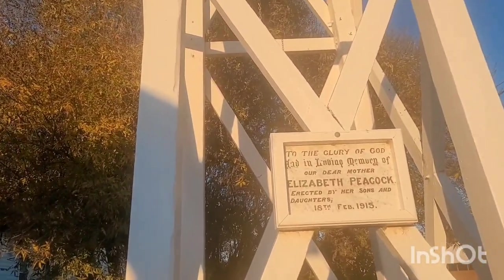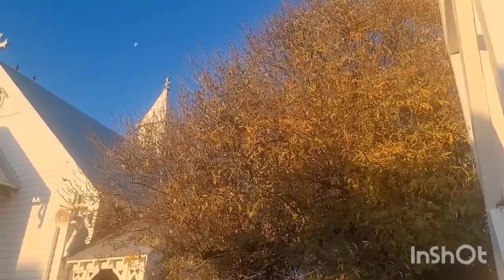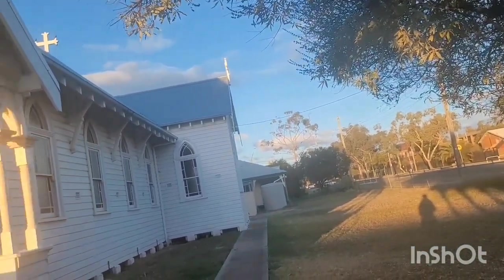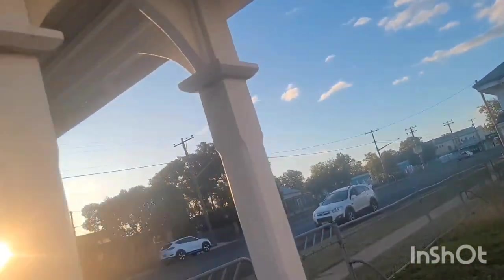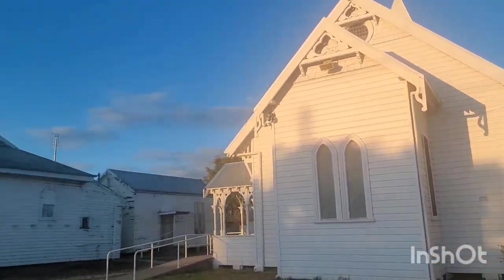So this is a memorial of someone, done by the person's children in 1915 — Elizabeth Peacock. I can't go any further. I wish I could go into the church but it's not open, so that's where I'm going to end my exploration of this Anglican church. I would love to get a full history of the church — when it was built, and by whom. I guess by the community. Interesting structure.